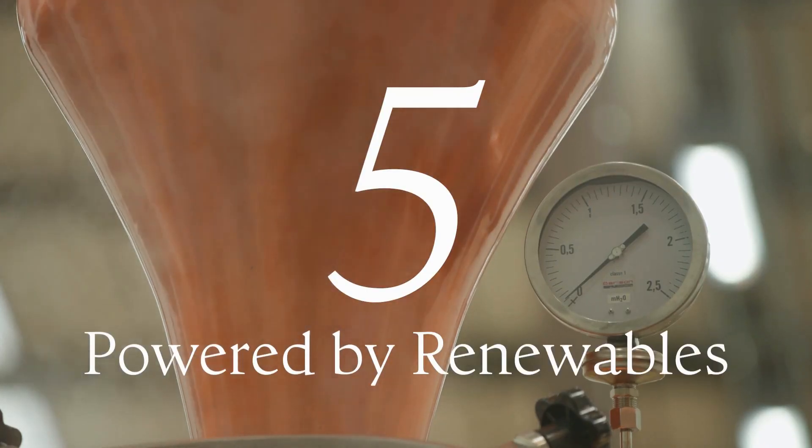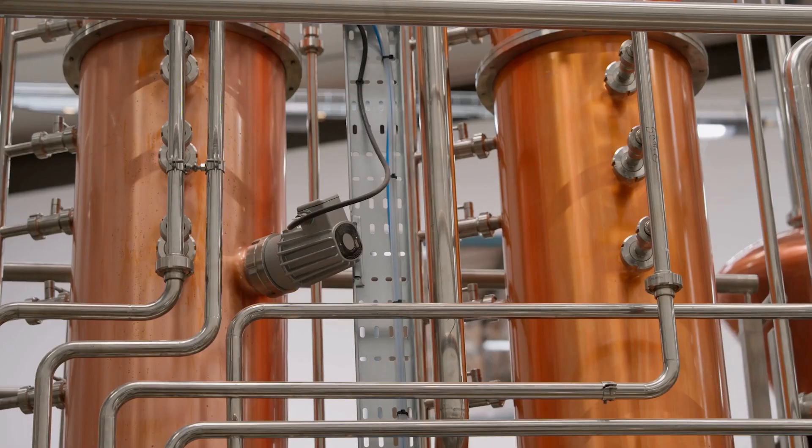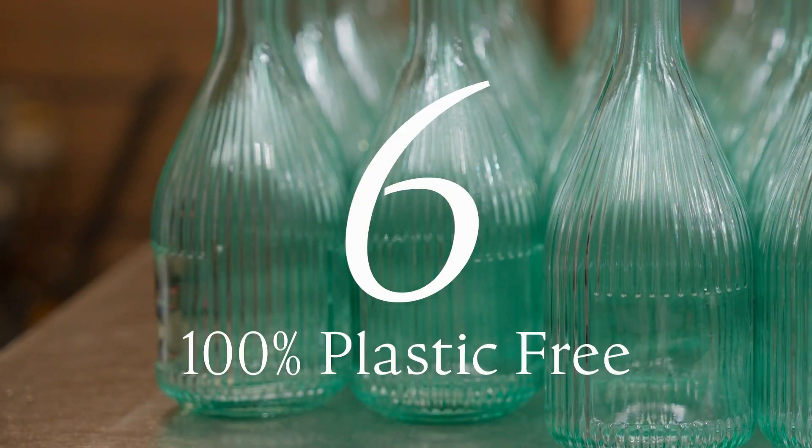We use electricity from renewable sources to power our still. Our packaging is 100% plastic free.